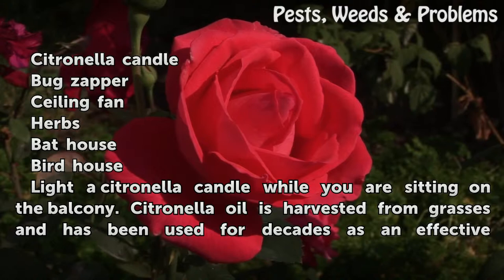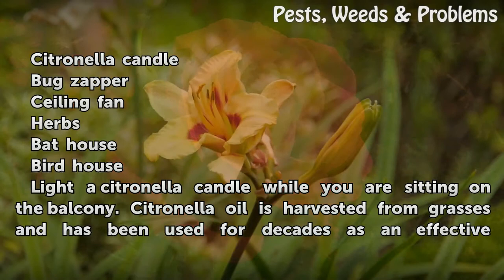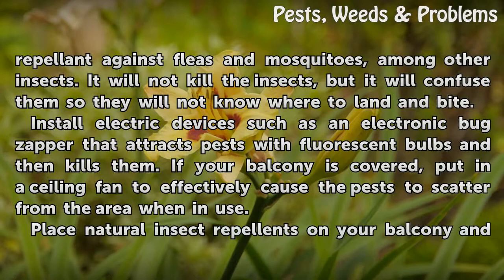Light a citronella candle while you are sitting on the balcony. Citronella oil is harvested from grasses and has been used for decades as an effective repellent against fleas and mosquitoes, among other insects. It will not kill the insects, but it will confuse them so they will not know where to land and bite.